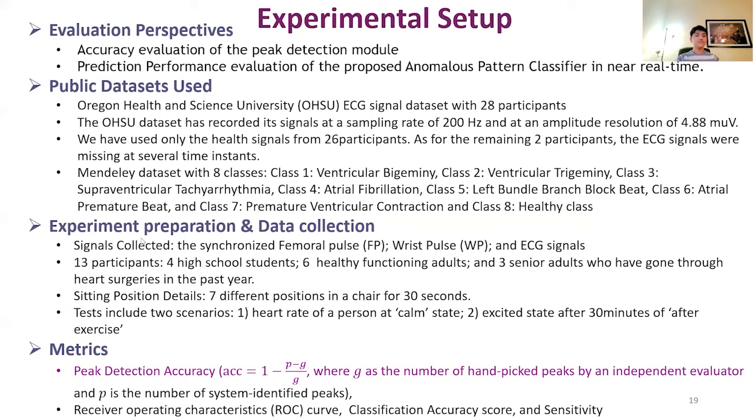To prepare the in-house dataset, we collected synchronized temporal pulse and ECG signals of participants. We used 13 participants: four high school students, six healthy functioning adults, and three senior adults who have undergone heart surgeries in the past. We used seven different sitting positions on a chair for 30 seconds each. The tests include two scenarios: heart rate at a calm state, and an excited state after 30 minutes of exercise.